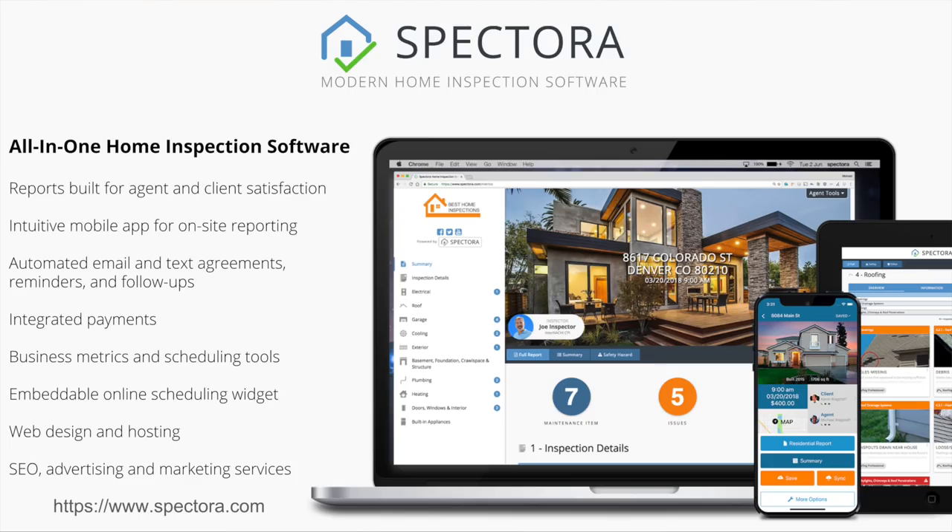As new home inspectors, many of you will face challenges getting out there and encountering competition. These are things we see that get guys earning six figures in their first year, maybe expanding to multi-inspector companies very quickly. That's the perspective and the reason you should listen to this presentation. If you want to know more about our software, spectora.com is where to find out more. But for now, we'll dive into all the useful tips.